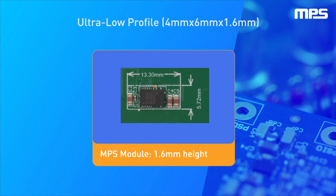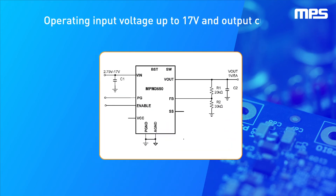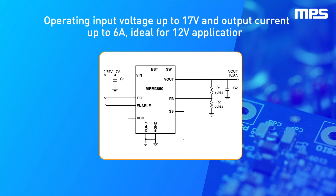MPS's high integration allows the NPM 3650 to achieve the lowest profile in the industry. With an operating input voltage up to 17 volts and output current up to 6 amps, it's ideal for 12 volt applications. It also includes power good, soft start, and enable functionality.